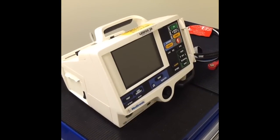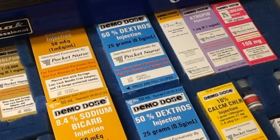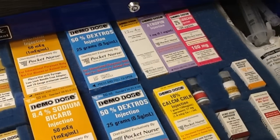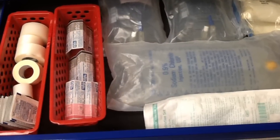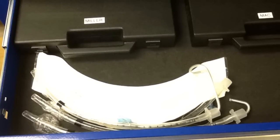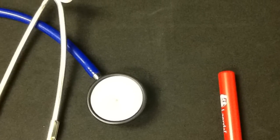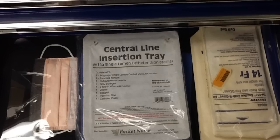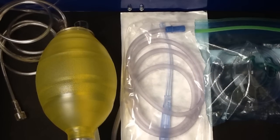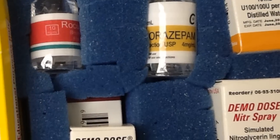On the crash cart, the defibrillator resides on top and the backboard is mounted on the side. The top drawer contains emergency medications. The second drawer has IV supplies. The third drawer includes airway supplies such as endotracheal tubes, laryngoscopes, and blades. The fourth drawer has a stethoscope and a pin light. The fifth drawer has personal protection equipment supplies. The bottom drawer has airway supplies such as a bag valve mask, non-rebreather mask, and nasal cannulas. Please use all cart equipment, including the medications, during your simulation educational experiences.